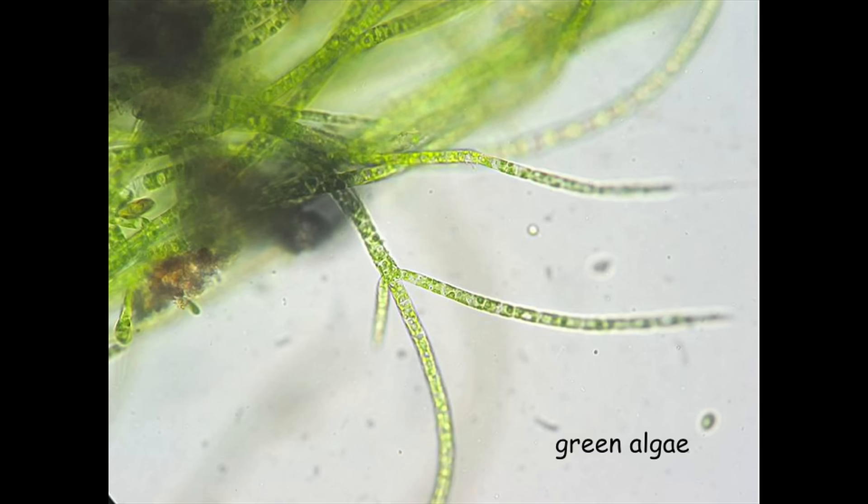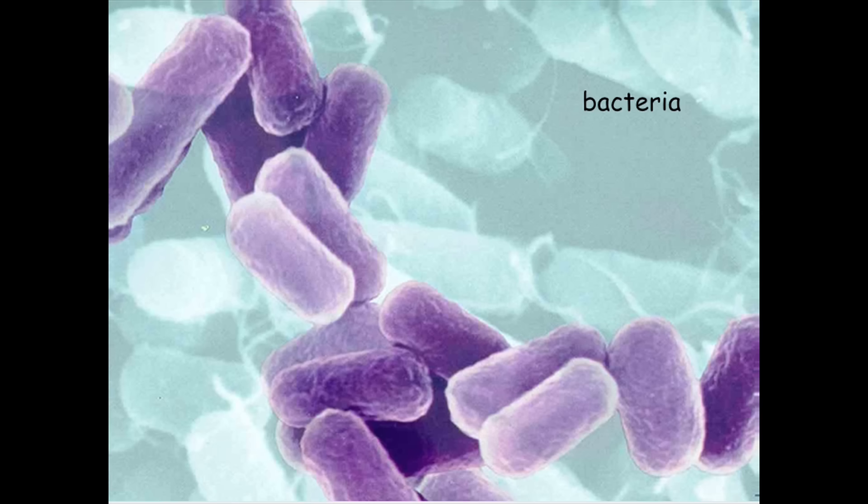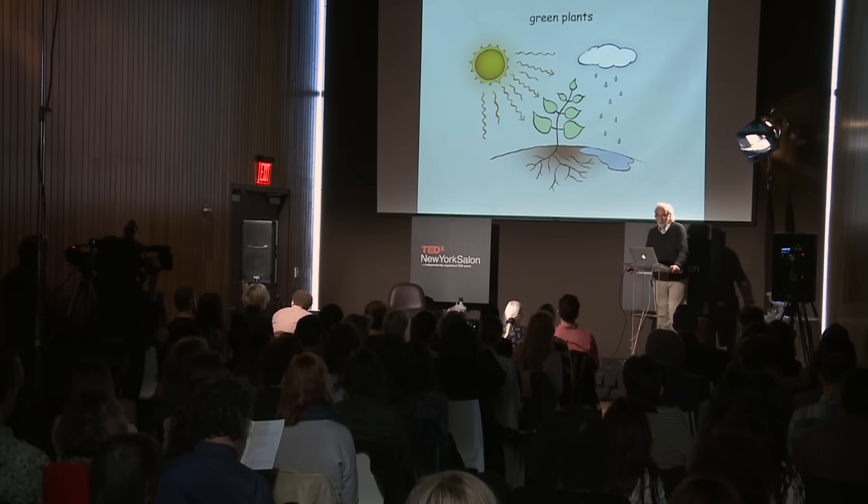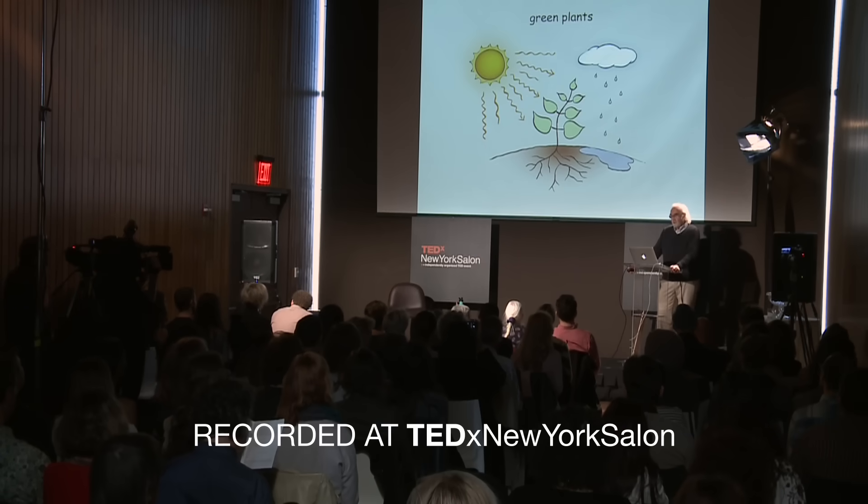For example, green algae - they photosynthesize. They take in light and the light creates energy. And the same is true of some bacteria. They also photosynthesize. But what we know best, of course, is green plants. Green plants soak up light and convert that light into chemical energy, and that chemical energy then drives whatever the plant does - metabolism, growth, bending, you name it. And all of this works through water.